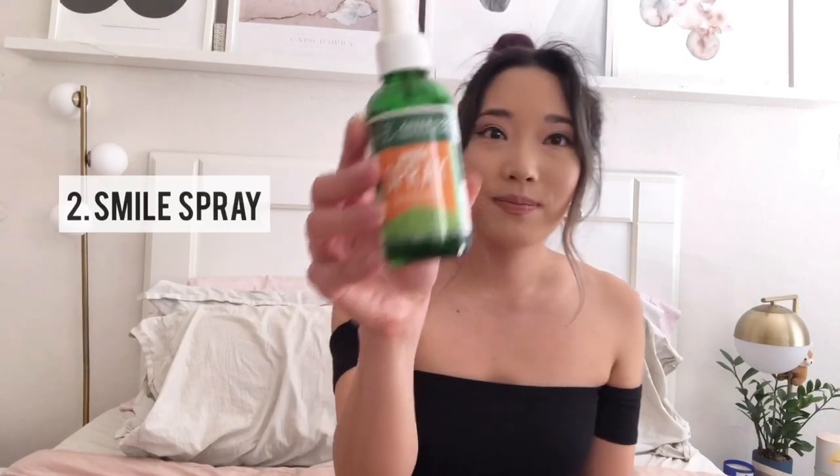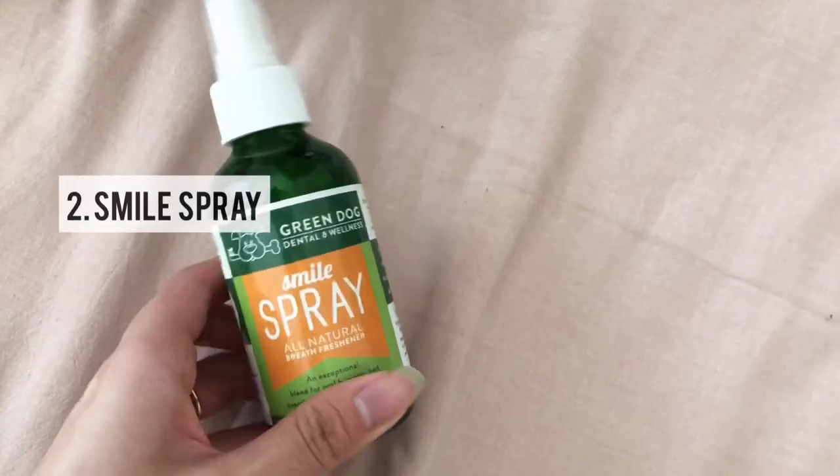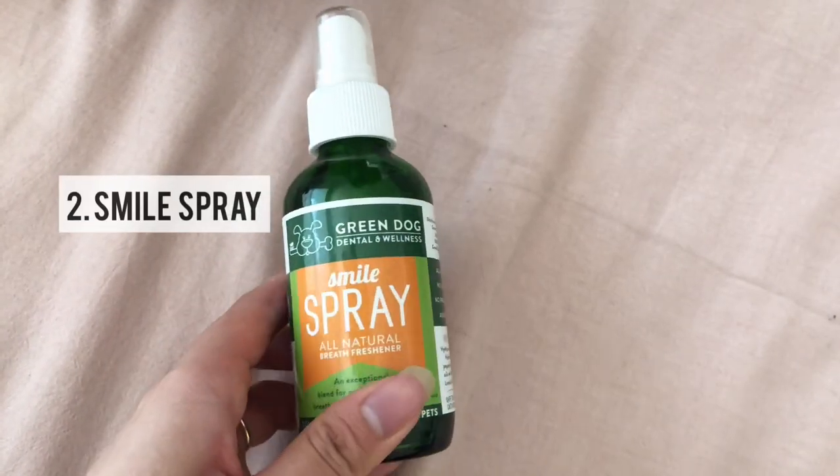Small dogs in general usually have pretty bad teeth. They're a lot worse than bigger dogs because their mouth is so small it's really hard to get in there and clean. So this smile spray — I spray it in his mouth probably every other day and then you brush it with a soft brush.